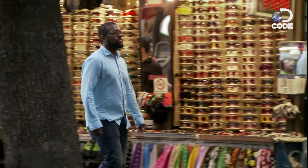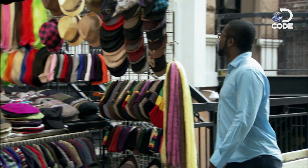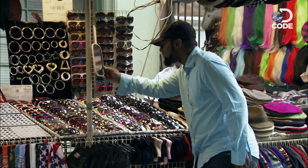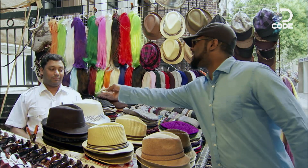Today, advertisers peddle everything from hamburgers to theme parks with promises of pleasure. They all want to push our secret buttons, billions are at stake, and the business of grabbing attention has become a real mind game.